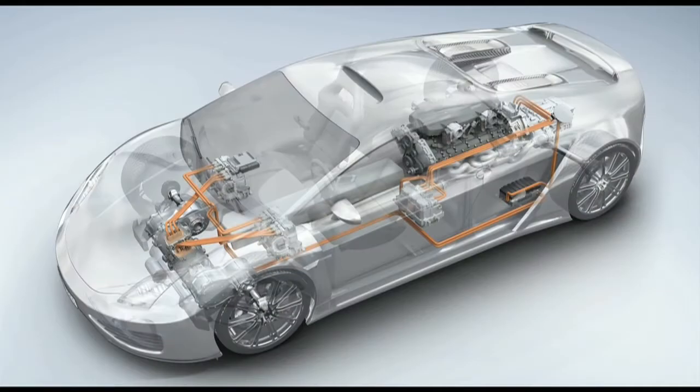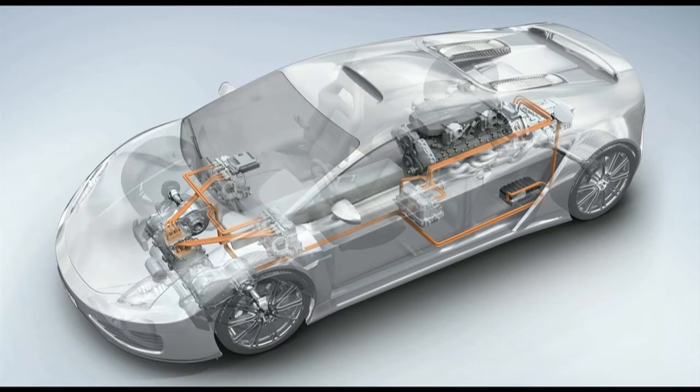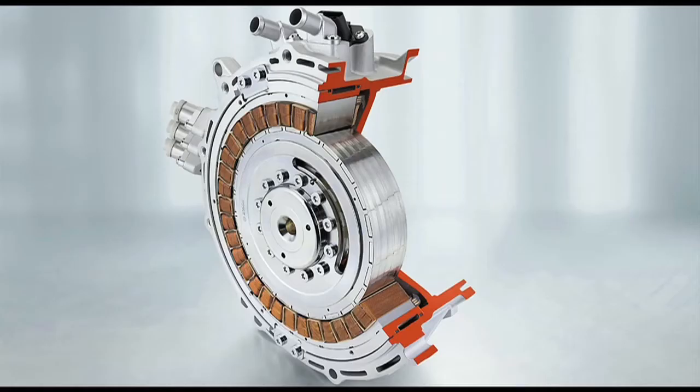Hybrid and electric vehicles, shortly HEVs, contribute to reduce fuel consumption and thus the ecological impact of driving a car. One of the many components for HEVs provided by Bosch is the electrical engine. Here you see an example — a permanent magnet synchronous machine.